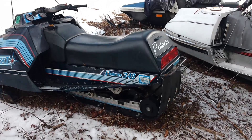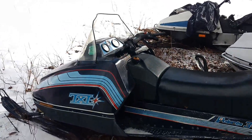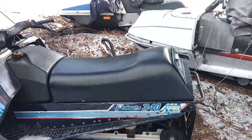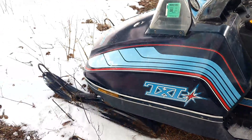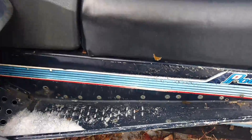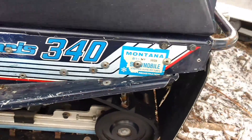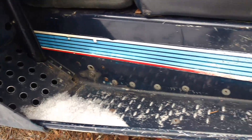Here is my 1980 Polaris TXL 340 that is up for sale. It's in pretty nice shape, nice and clean. The tunnel has been cut and narrowed — whoever did it did a pretty nice job on it.